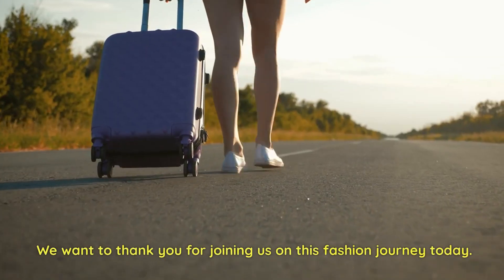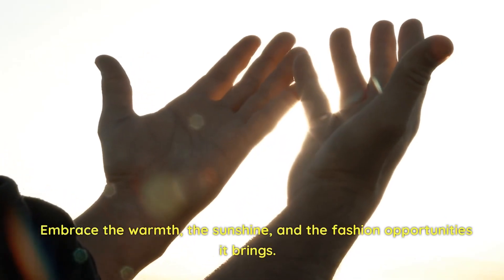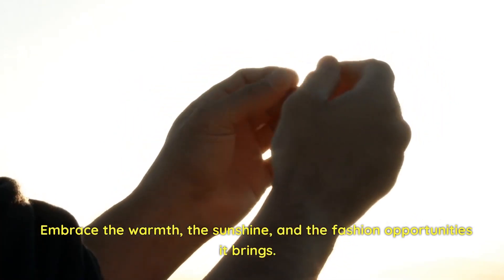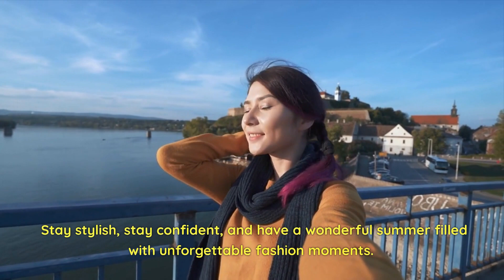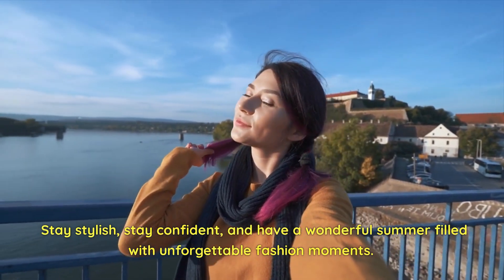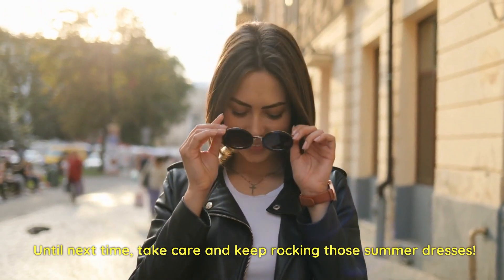We want to thank you for joining us on this fashion journey today. Embrace the warmth, the sunshine, and the fashion opportunities it brings. Stay stylish, stay confident, and have a wonderful summer filled with unforgettable fashion moments. Until next time, take care and keep rocking those summer dresses.